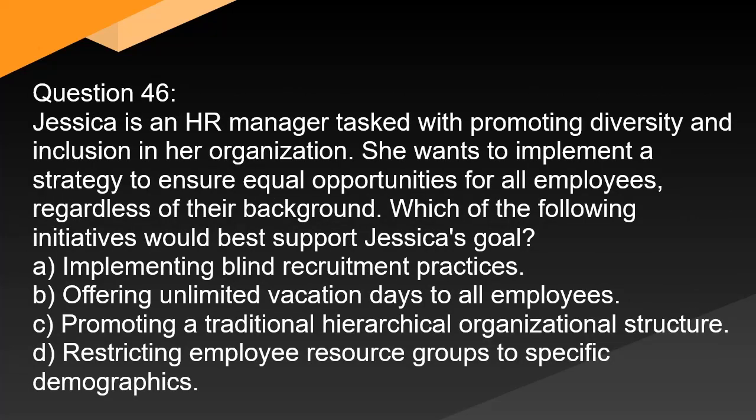Question 46. Jessica is an HR manager tasked with promoting diversity and inclusion in her organization. She wants to implement a strategy to ensure equal opportunities for all employees, regardless of their background. Which of the following initiatives would best support Jessica's goal? A. Implementing blind recruitment practices. B. Offering unlimited vacation days to all employees. C. Promoting a traditional hierarchical organizational structure. D. Restricting employee resource groups to specific demographics.